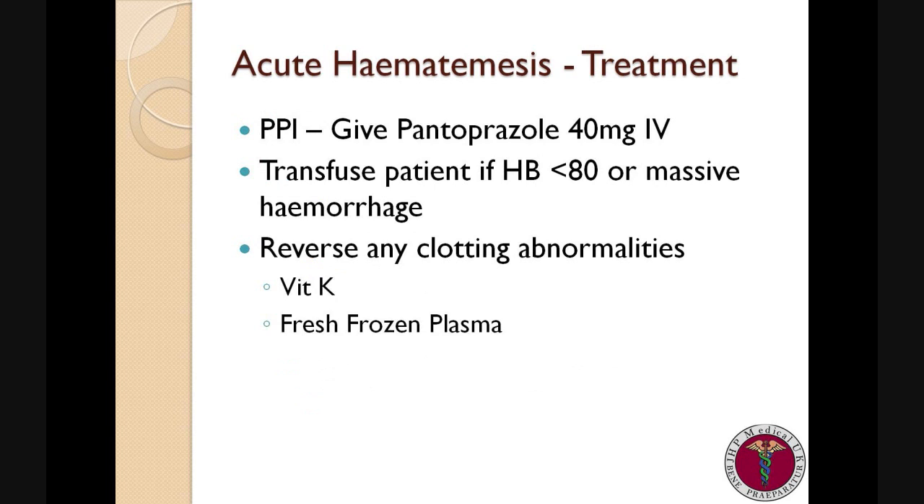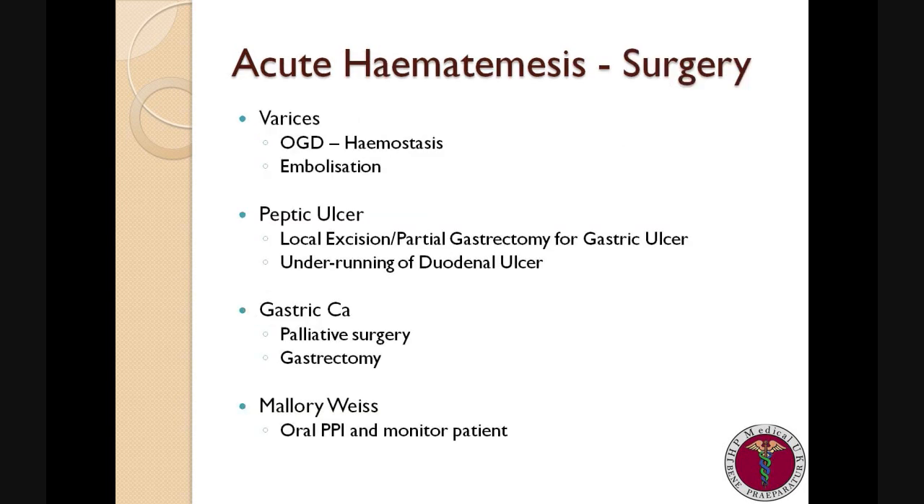Medical management is also important. It is important to give a dose of IV PPI such as pantoprazole and to stop all NSAID use. If patients have significant bleeding, consider whether transfusion is needed, or if the haemoglobin is less than 80, give two units of packed red blood cells. If the patient has known liver disease, it is worthwhile considering the use of vitamin K or even FFP in order to correct any pathological coagulopathies.